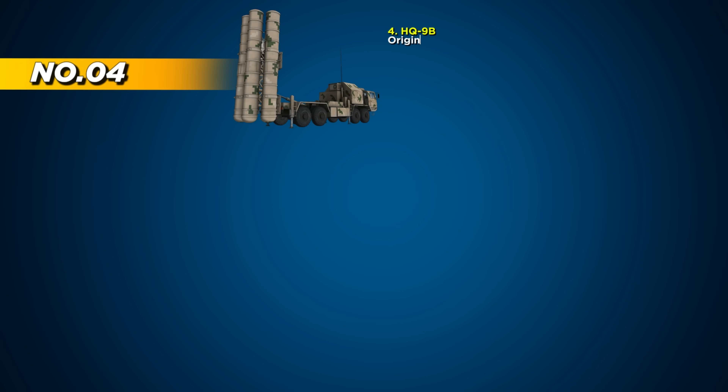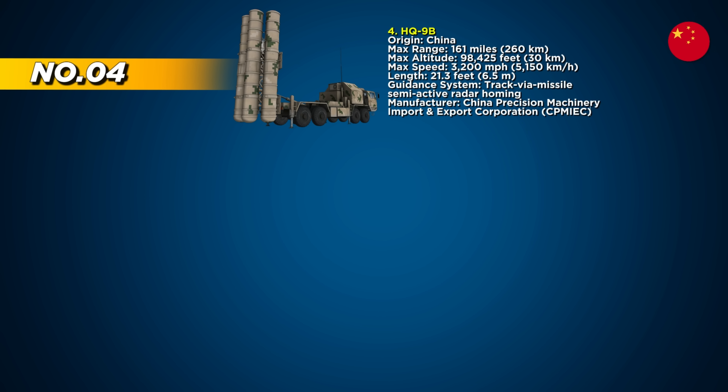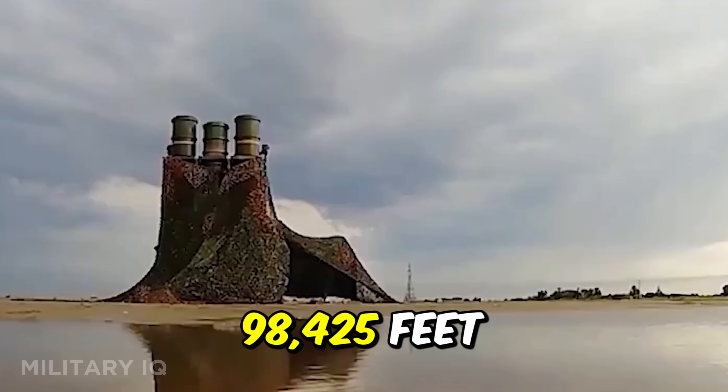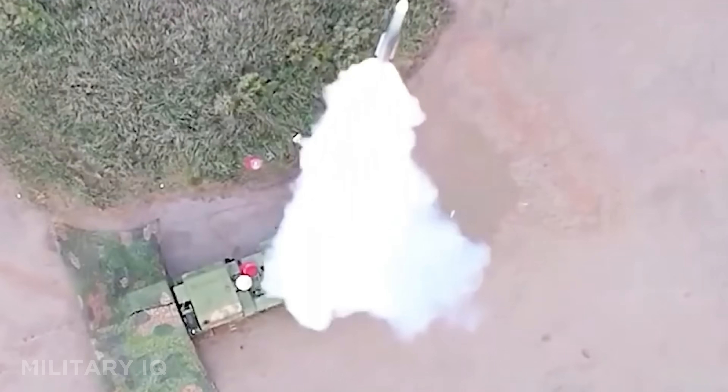Holding the fourth line of defense is China's HQ-9B, a long-range air defense system developed to protect against high-speed jets, cruise missiles, and ballistic threats. It's the backbone of China's strategic air defense, combining features inspired by Russian and Western systems. The HQ-9B can engage targets up to 161 miles away and reach a maximum altitude of 98,425 feet, giving it the power to counter threats at high elevations.